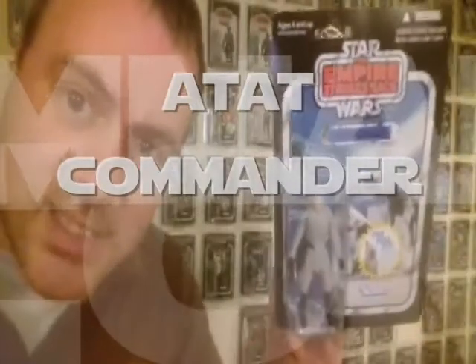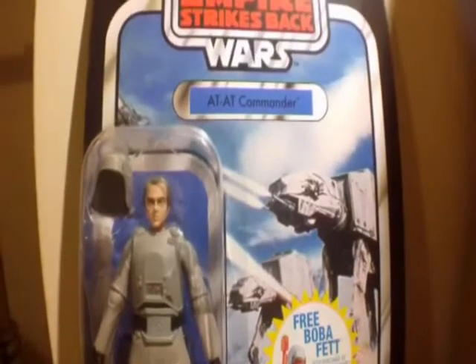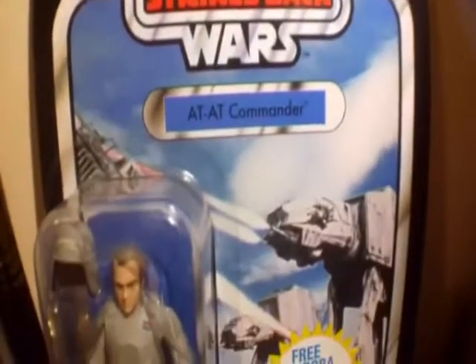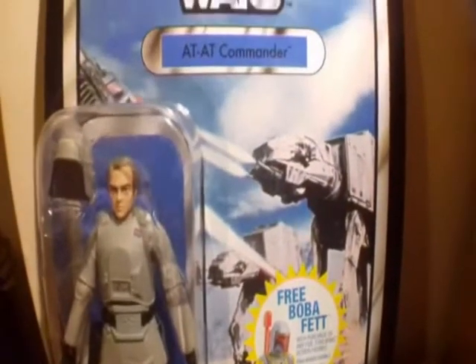My other honorable mention, which I've just taken out of the star case, is of course the AT-AT Driver. This card back is just awesome — there's so much going on. Usually vintage card backs have a character on the front, but this is one of a few that are a vehicle card. Just forget the character inside and look at the artwork — the Battle of Hoth. That battle is probably the single reason I love this card back, because it is just an awesome battle in Star Wars history.